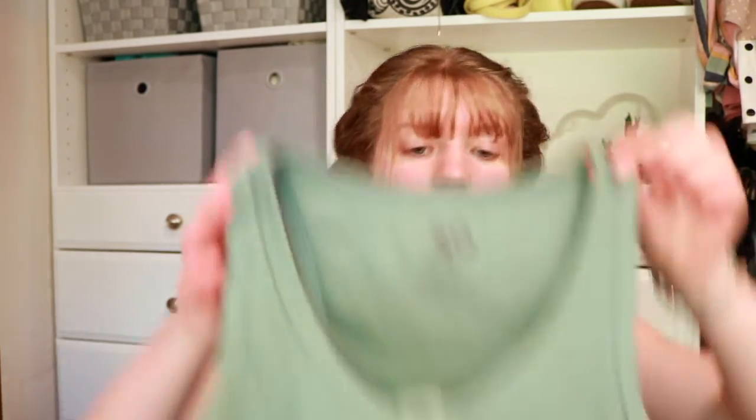Anyway, that is today's video and I hope you guys enjoy it. I'm gonna start off with Kohl's. I did not venture far to get these items — these are all just places that are around where I live, which is in a smaller town, so there's not a lot to choose from, but we still got cute things, do not worry.